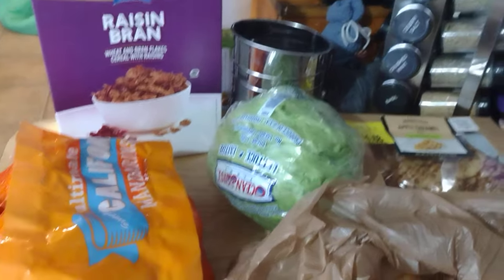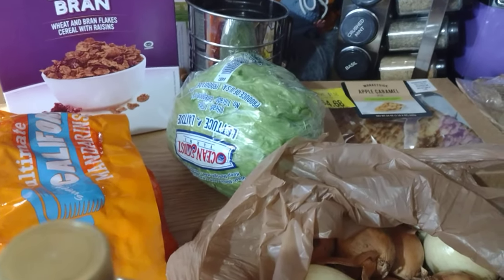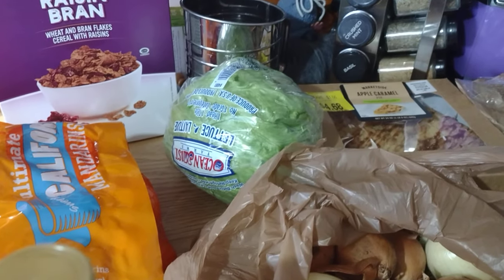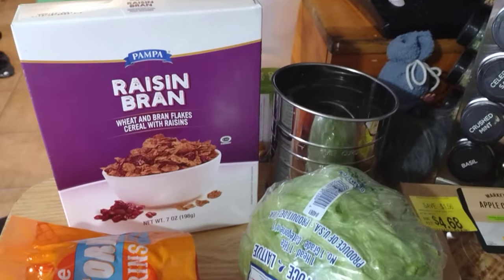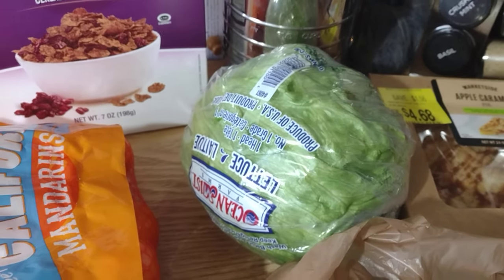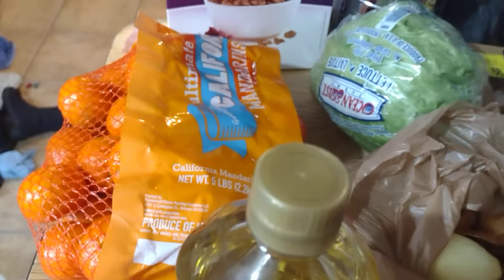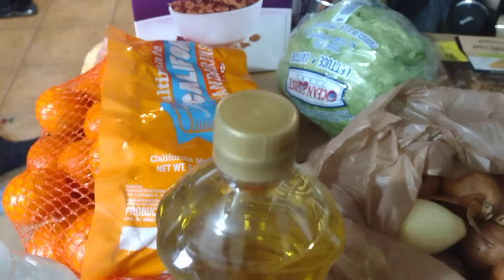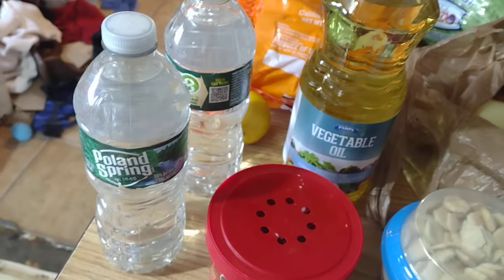Hi everybody, it's food pantry day and just a little haul today. It's a balance of good and maybe not so wonderful things, so we'll find out. We got raisin bran back there — Greg eats the raisin bran so we're good. We got lettuce, and I'm the one who eats the lettuce in this house. We got lots of beautiful little oranges again. I'm going to have to do something with oranges because I've got a lot now — last week was oranges too. And we got some vegetable oil and two waters.